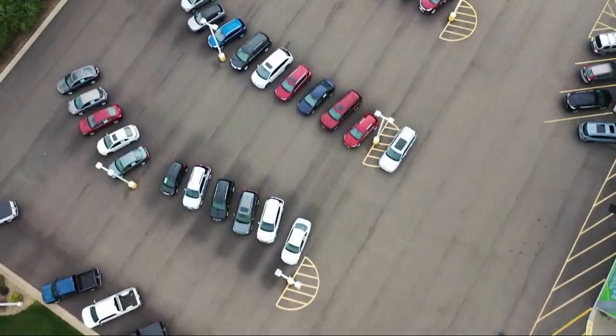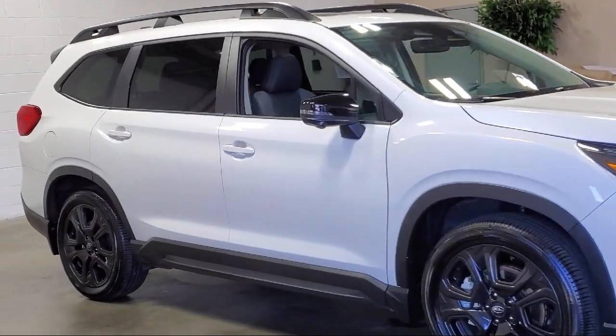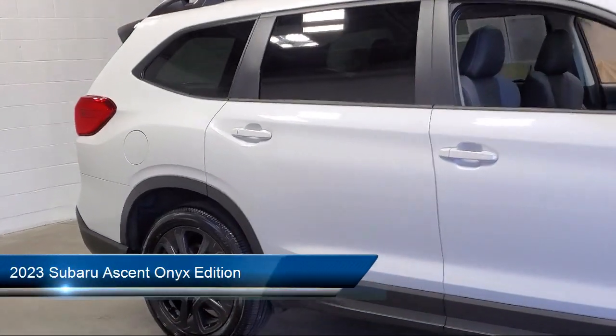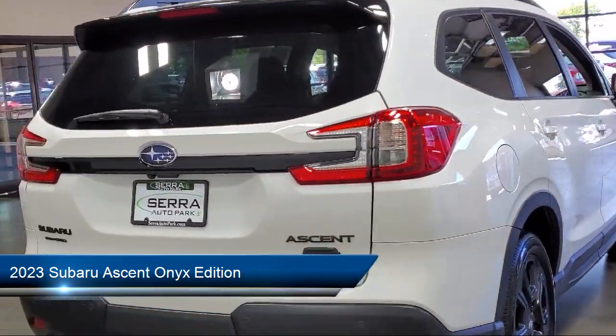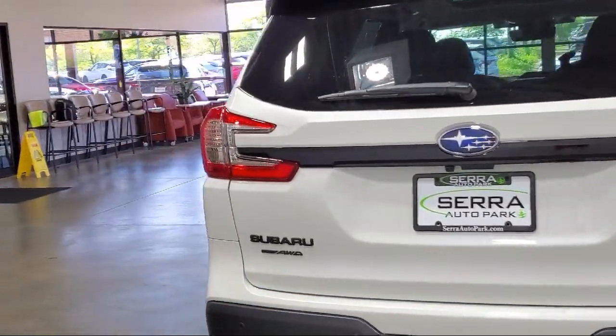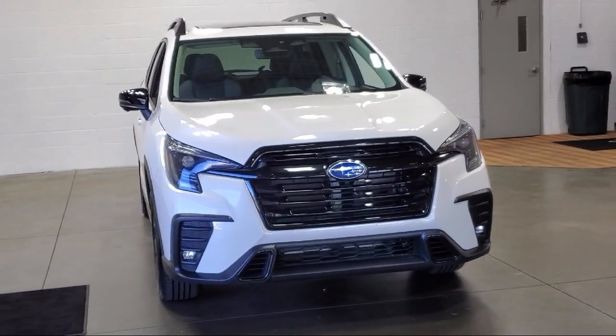Welcome to Sarah Auto Park, and here's a look at one of our great vehicles for sale. It comes equipped with navigation, StarTex upholstery, Starlink safety and security emergency communication system, roof rack, Harman Kardon speakers, and Starlink Apple CarPlay and Android Auto.